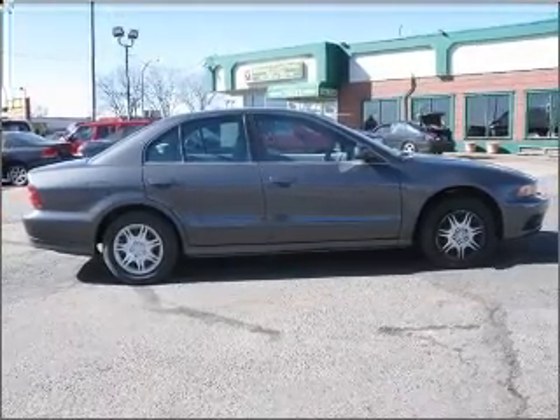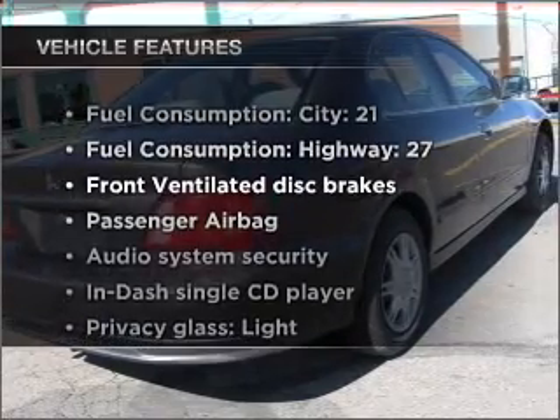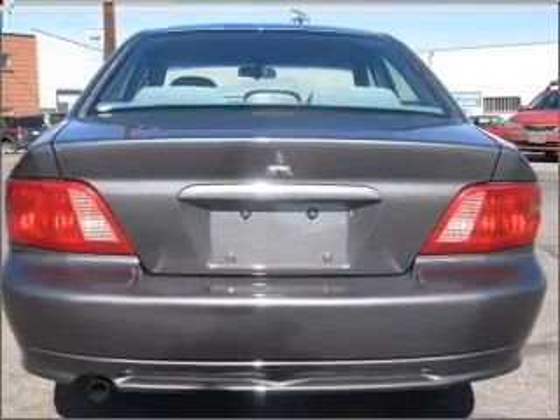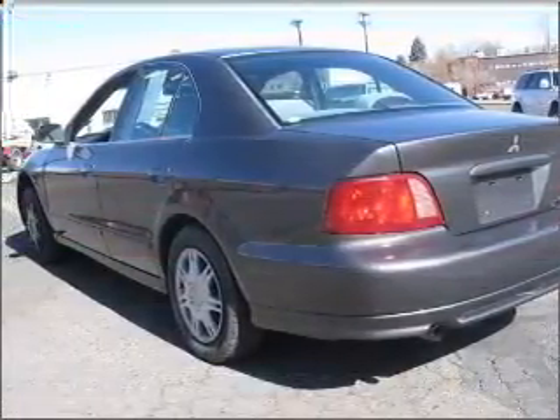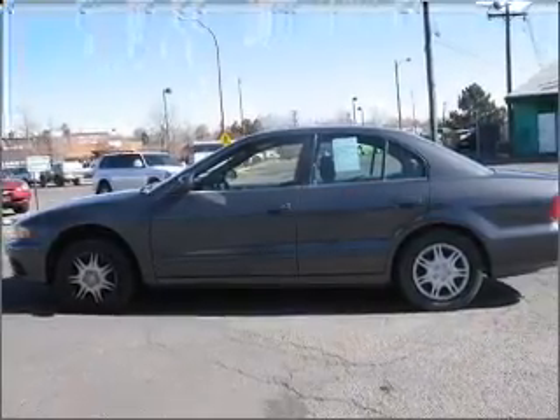Stand out from the crowd with premium wheels. And with these notable features, you won't want to miss out on the opportunity to own this amazing vehicle: air conditioning, power door locks, power windows, power steering, cruise control, power mirrors, an alarm system, an AM-FM stereo with a CD player, and an adjustable tilt steering wheel.